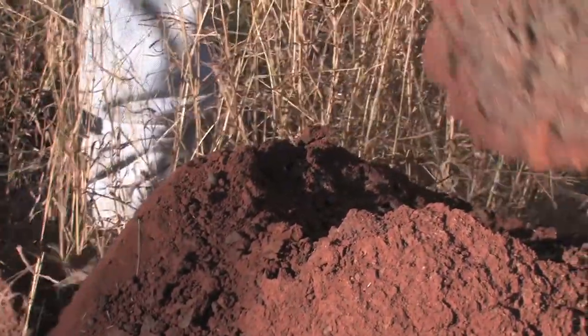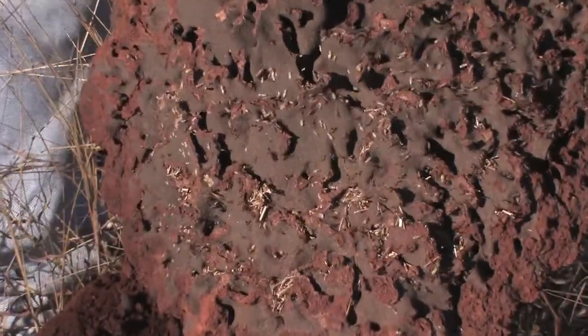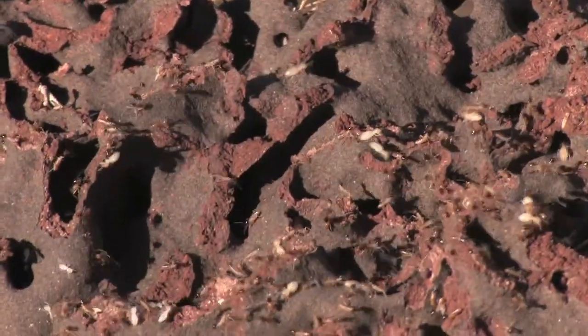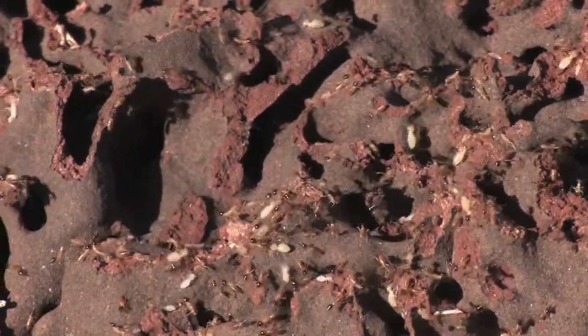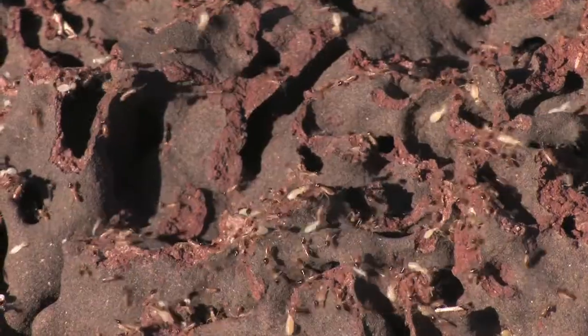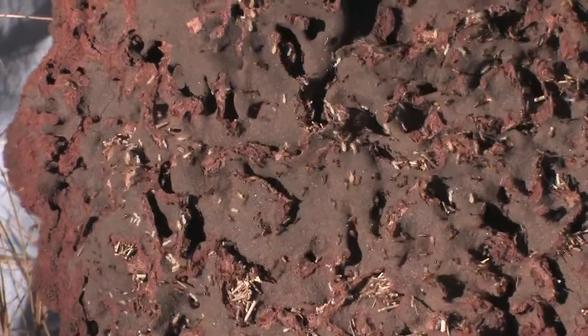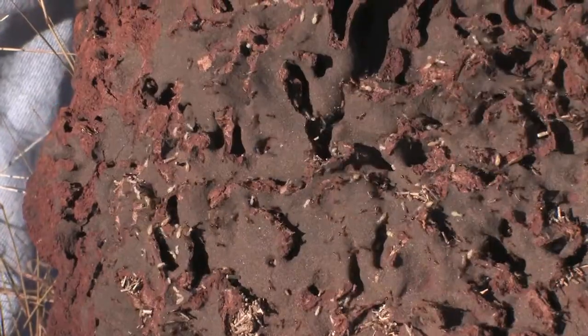Here are the termites. You can see them on the face there — the little white critters, the little white ants, as they're known locally. You can see here some of the galleries where the food is being stored. These guys don't like light, so they're not going to stick around very long, because what this whole mound is about is really an air-conditioned house — controlling the temperature and also providing storage for food.